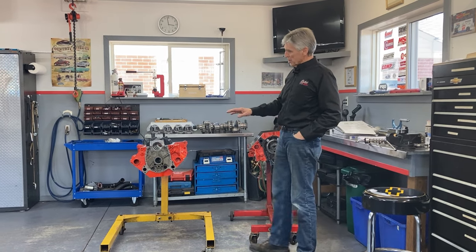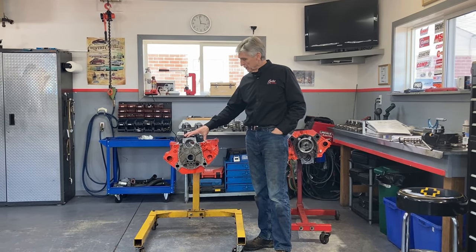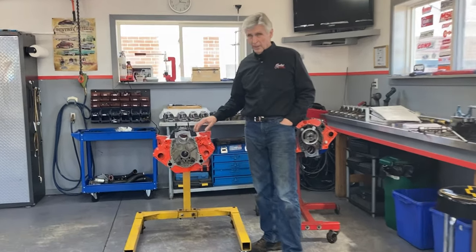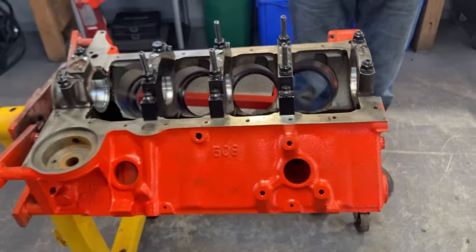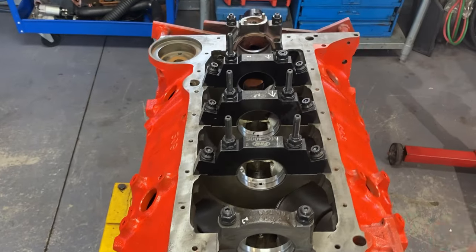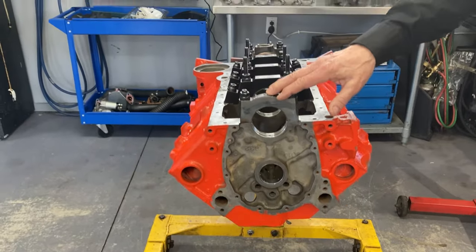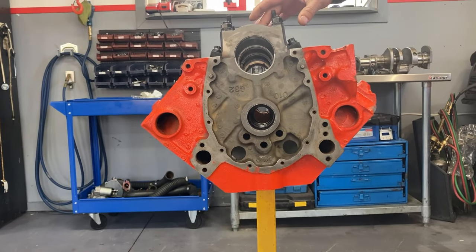I'll describe these engines a little bit. This one I've got upside down — this is going to be the higher end of the two builds. It's a 509/400 block. I like 400s because it's easy to make a lot of horsepower and torque in a small package. You can unbolt a 265 out of a '55 Chevy and bolt this in and drive it away — twice as much power as the original motor. This is a higher-end build with a lot of expensive machining.